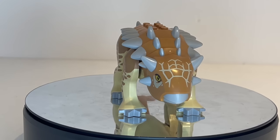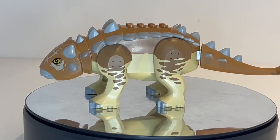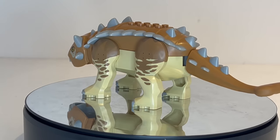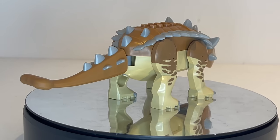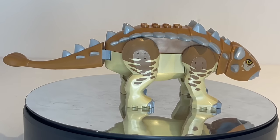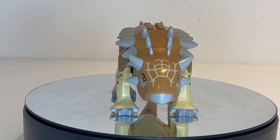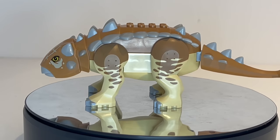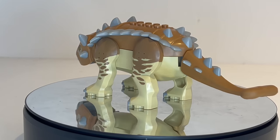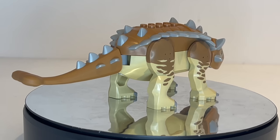Coming in at number 3, we have the Ankylosaurus, which only came in one set: Set 75941, Indominus Rex vs. Ankylosaurus, which released in 2020. This is a very unique LEGO animal, and I'm a bit surprised they haven't done it since. Maybe we'll have another one coming in the future, but as of right now, this is one of the rarest LEGO dinosaurs, coming in at $56 — which barely beats out the Indoraptor.